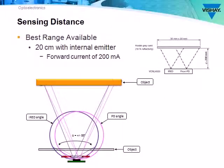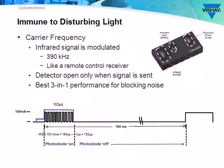The VCNL4020 has the best proximity range and best proximity sensing performance of any sensor on the market — no one can beat the 20 centimeter response range. We used our expertise in manufacturing IR receivers for remote control by pulsing the emitter at 390 kilohertz, turning on the photodiode only when a reflected signal could be present, making it sensitive to only that 390 kilohertz frequency. This makes the proximity function immune to ambient and other infrared light sources.